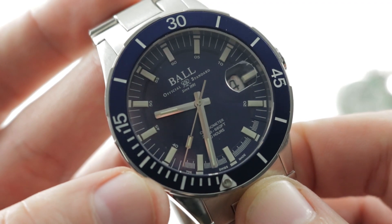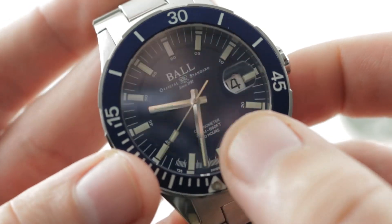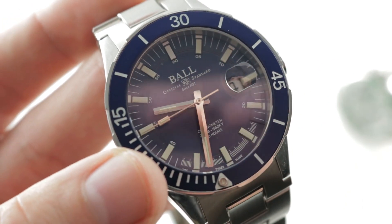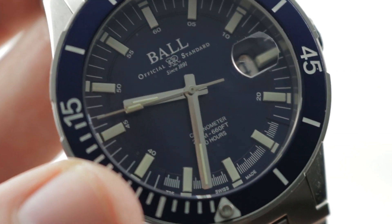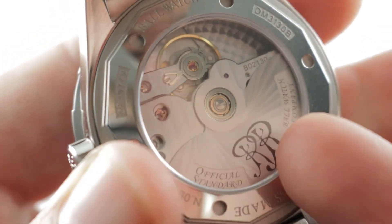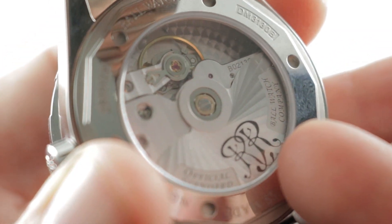The dial of the watch is easy to read and it is a chronometer. It has an 80-hour power reserve and is 200 meters water resistant. Is it necessary to announce the power reserve on the dial? To the person who's already made the purchase, probably not — but if you're browsing, it might be a helpful guide. Under the case back, a rare sight on a Ball watch: a manufacturer movement.